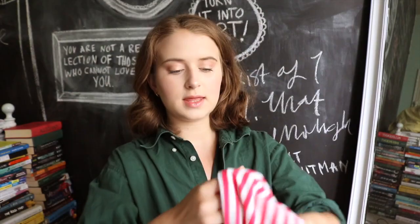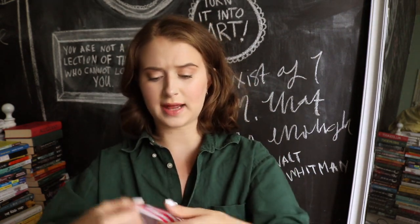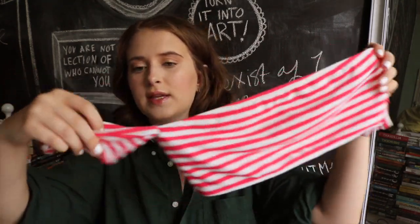Then I have this top — a funny story: I never originally ordered it, I think they accidentally sent it to us. It's a cute little red stripe bandeau and it has sleeves, which is the only weird thing. It kind of all goes in a straight line, but when I wear it I usually put them up.